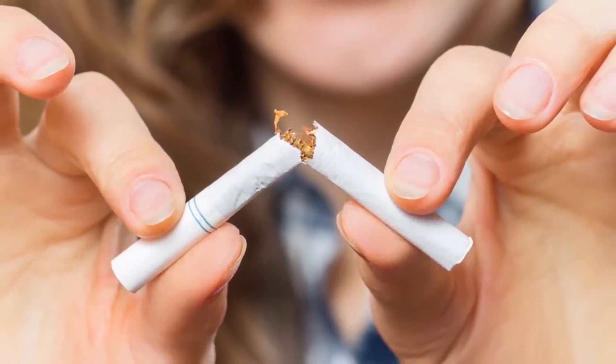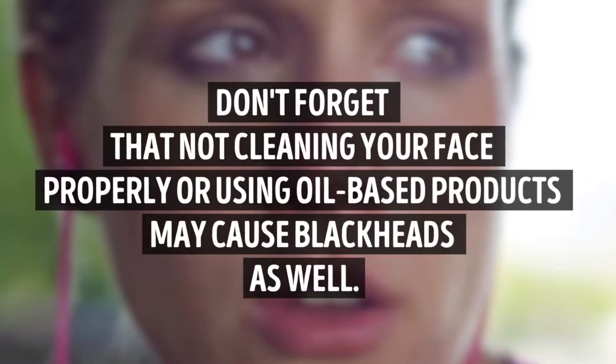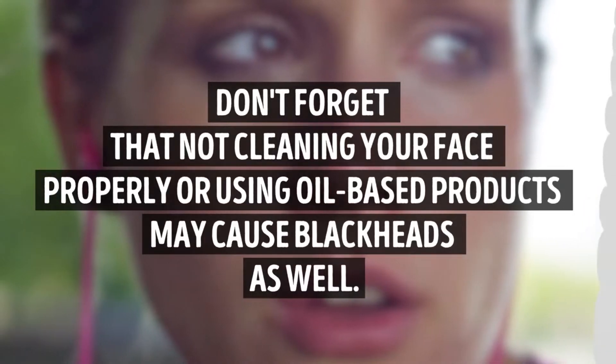That's another great reason to throw the pack of cigarettes away if you still haven't done it. Don't forget that not cleaning your face properly or using oil-based products may cause blackheads as well.